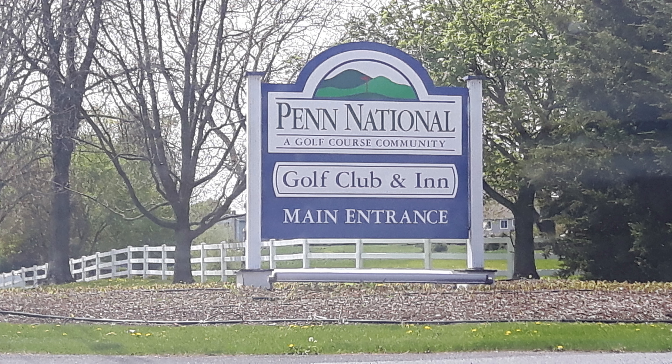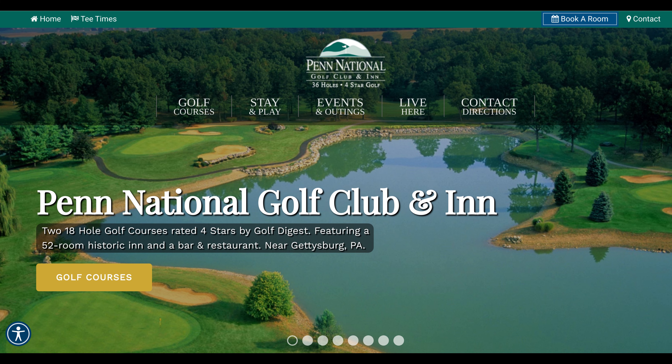So today we're going to talk about Penn National again — Penn National Golf Club in Fayettesville, Pennsylvania. I decided to go ahead and play the other course, the Founders course, after playing the Iron Forge course, just for continuity's sake.